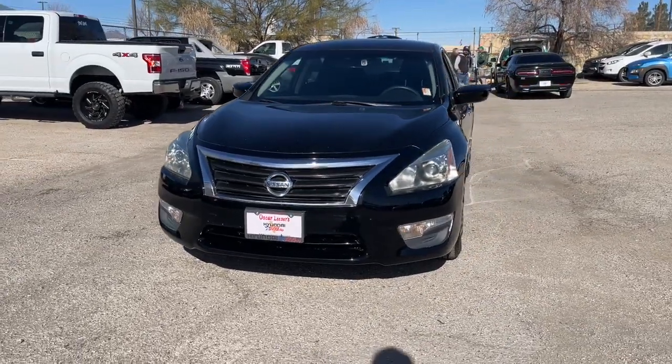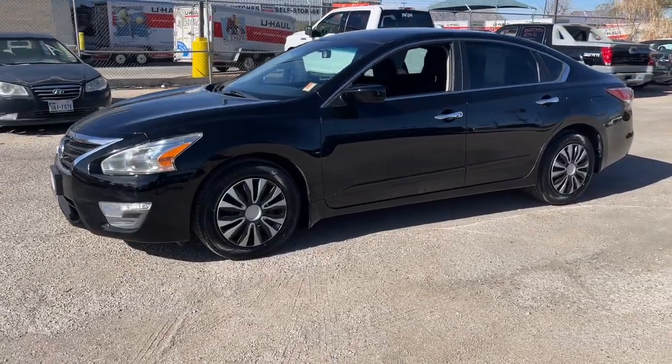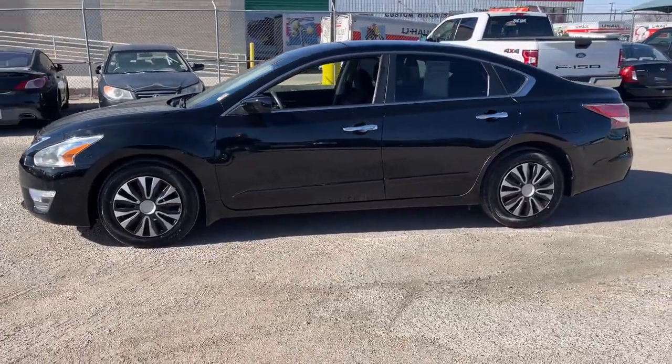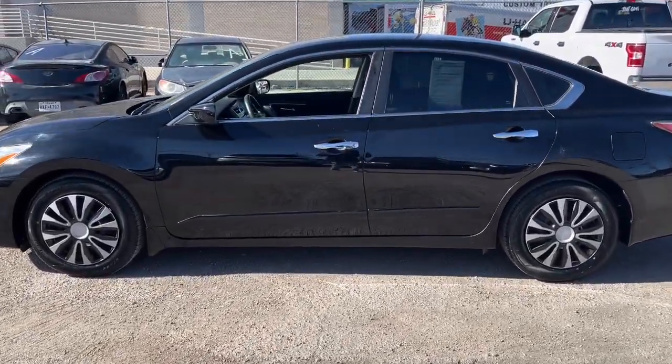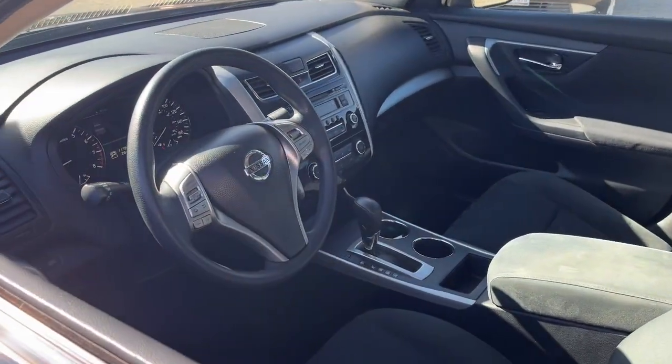Your next car could be the 2015 Nissan Altima. With less than 120,000 miles on the odometer, this vehicle stands out from the rest. This well-equipped Altima delivers big on style and substance.